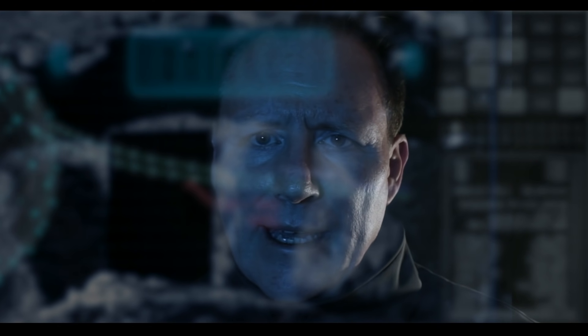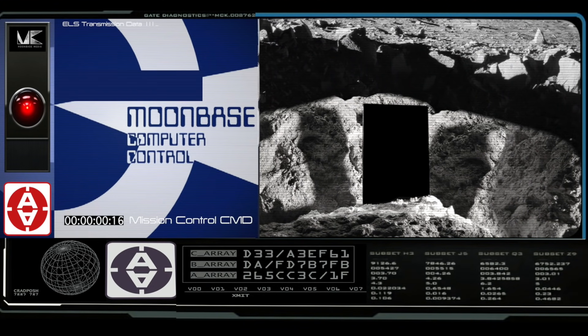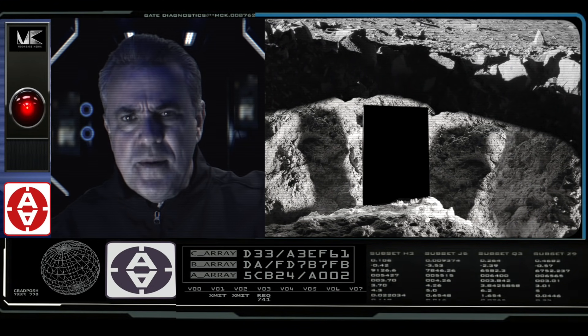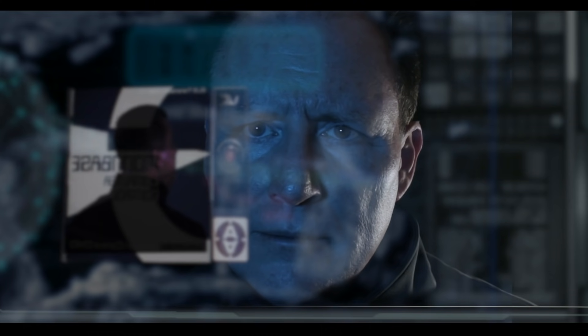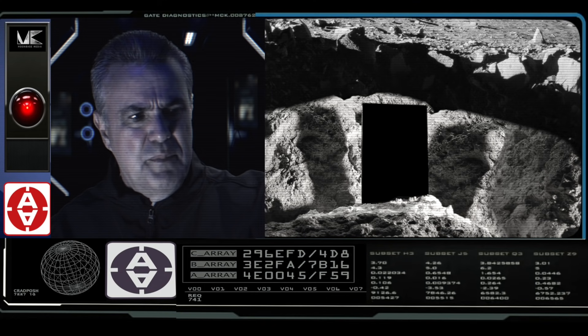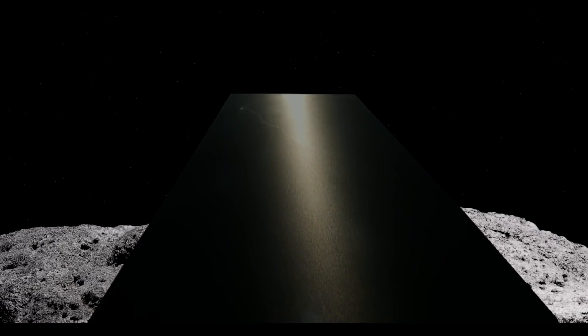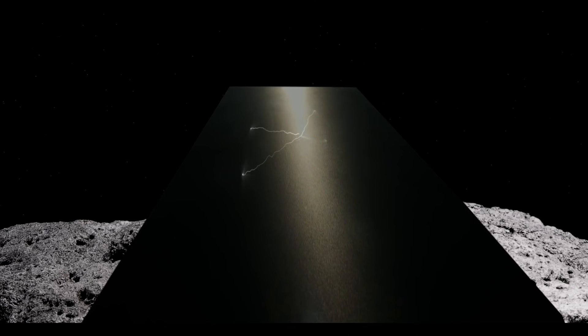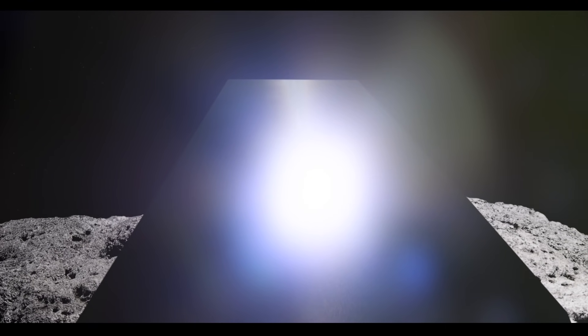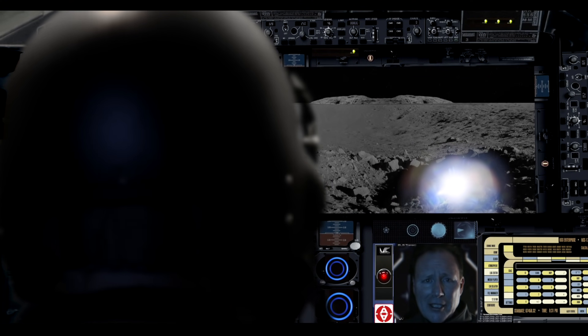What the hell is that? Jim, our instruments are picking up an energy spike. It's coming from the crash site crater, but it's not one Delta 5's relay signature. Eagle 1 Delta 5, you're in an immediate threat zone. Pull out of flight path. Pull out.